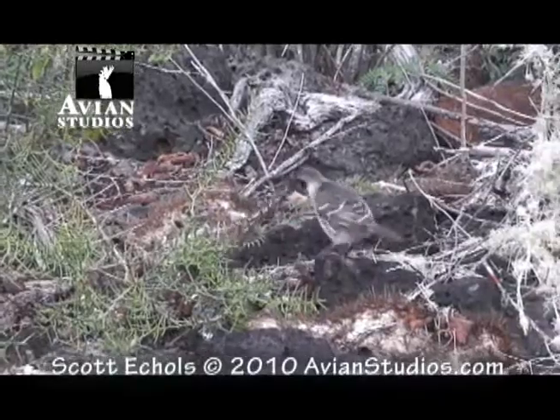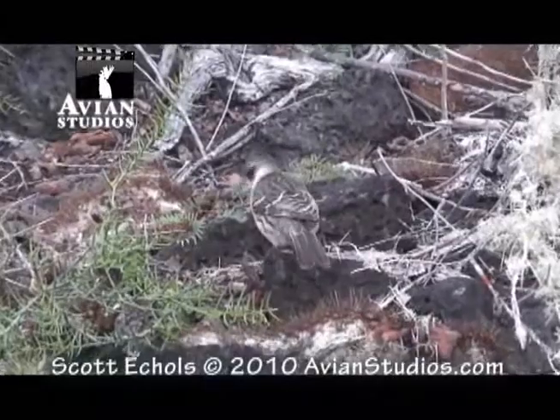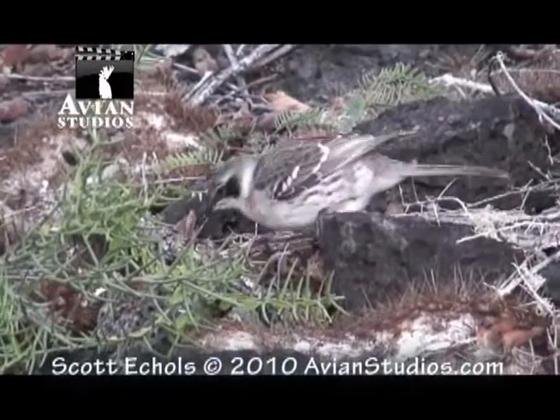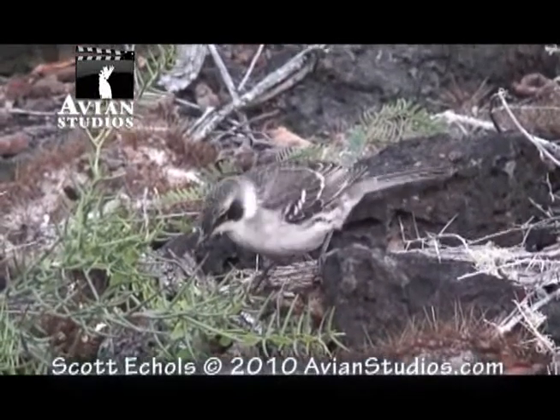Perhaps one of the more curious birds of the group is the Galapagos mockingbird. These mockingbirds can often be seen running along the ground searching for insects, fruit, plants, nectar, carrion, eggs, and more, making this bird an omnivore or foraging generalist.